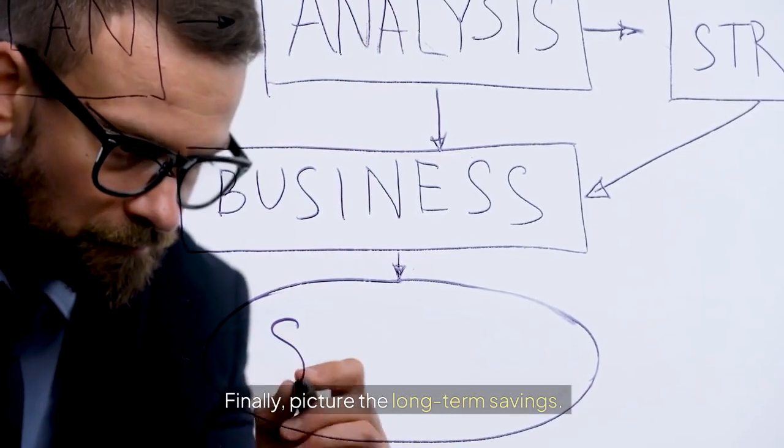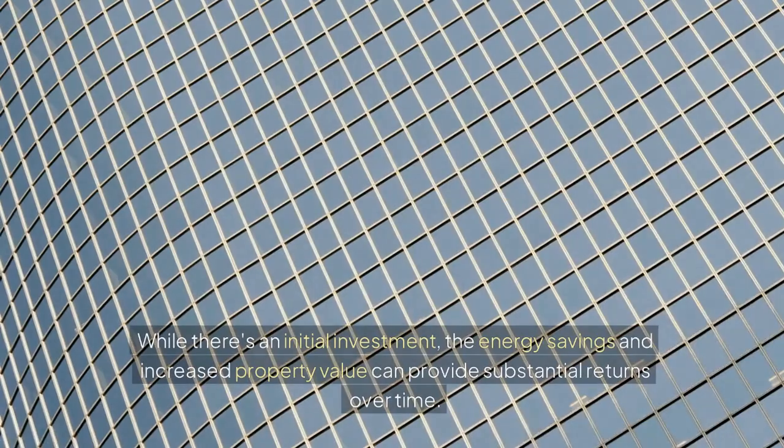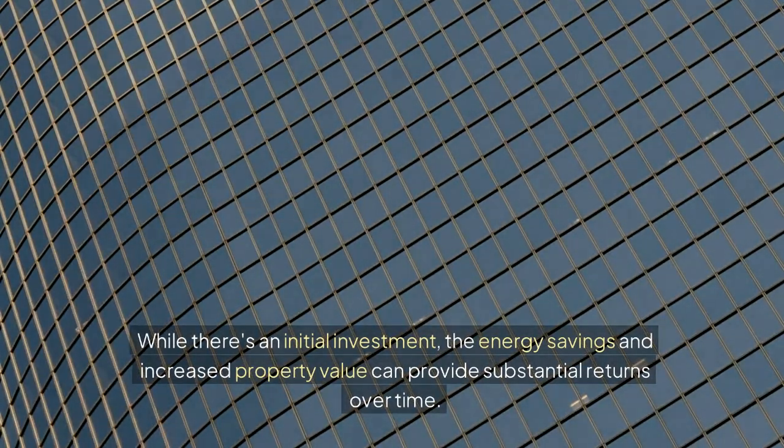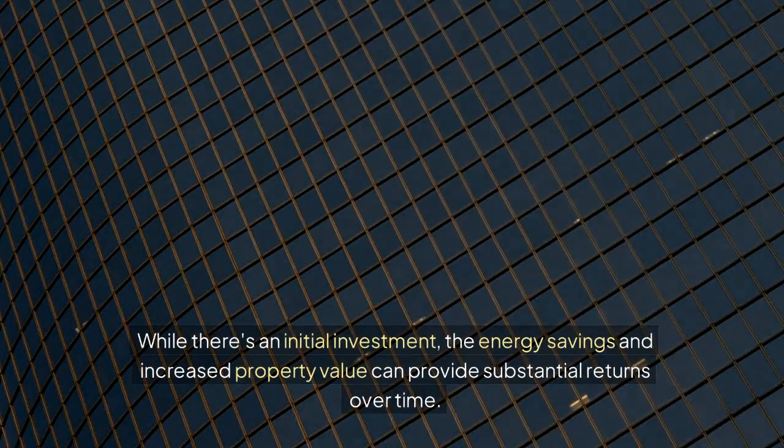Finally, picture the long-term savings. While there's an initial investment, the energy savings and increased property value can provide substantial returns over time.